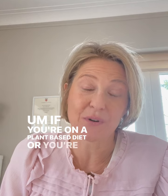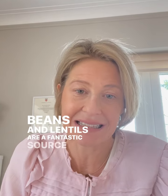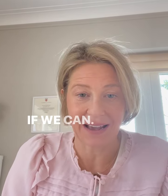If you're on a plant-based diet or trying to increase more plant-based foods, beans and lentils are a fantastic source of protein and fibre. So it's really important that we do try and incorporate them if we can.